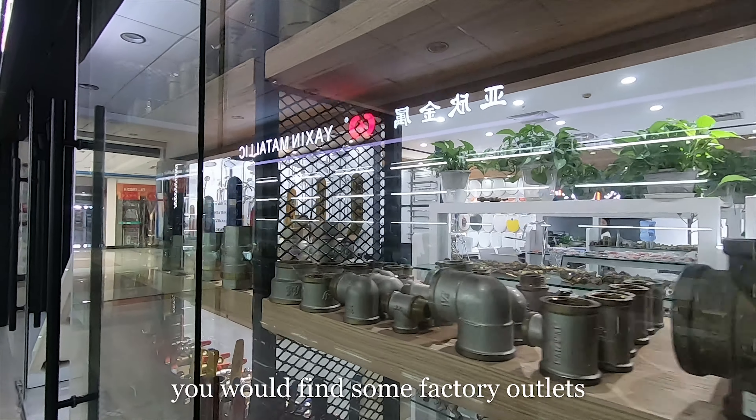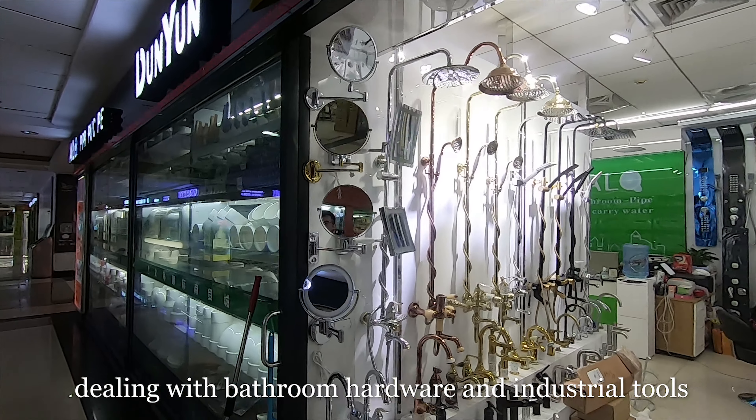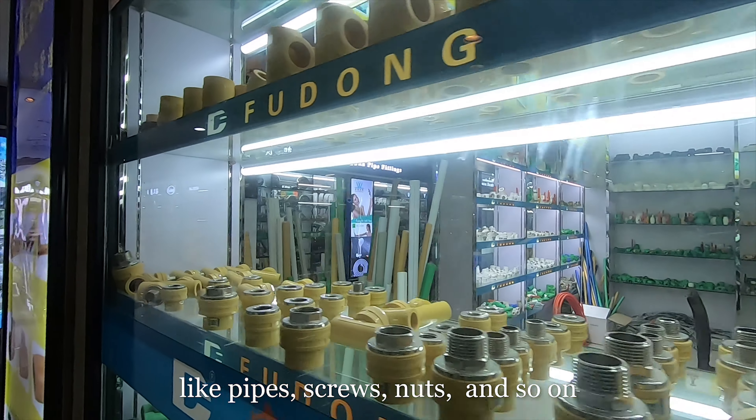On the first floor, you would find some factory outlets dealing with bathroom hardware and industrial tools like pipes, holes, screws, nuts, and so on.